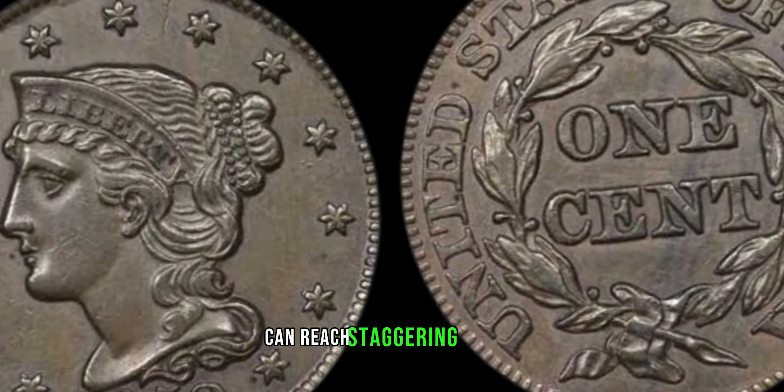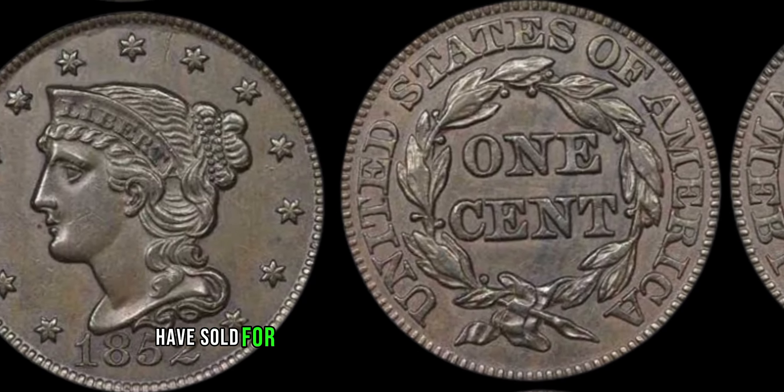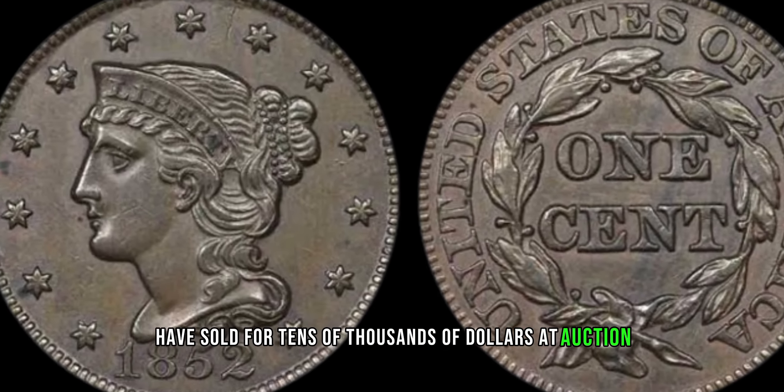In recent years, examples of the 1852 braided hair large cent in pristine condition have sold for tens of thousands of dollars at auction. So whether you're a seasoned collector or just starting out, keep your eyes peeled for this elusive piece of numismatic treasure — you never know what you might find. Finally, this coin's value is $1 million dollars.